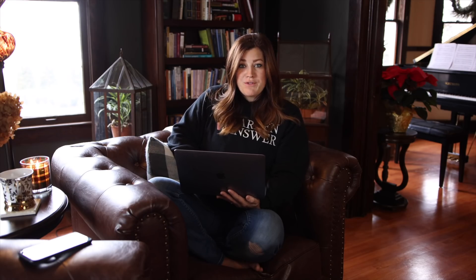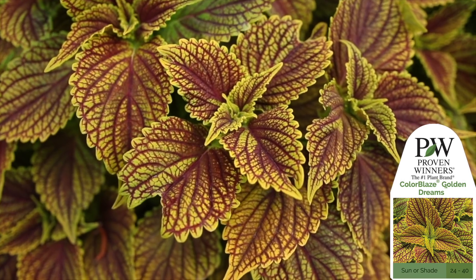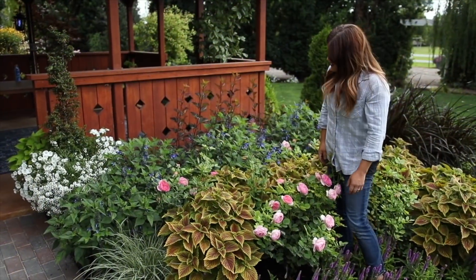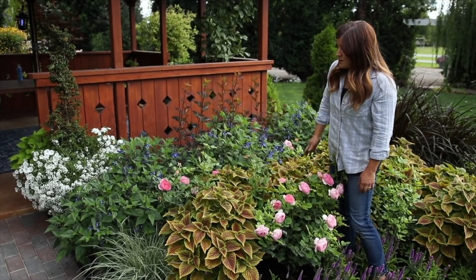I've got my computer in front of me so I can see all of the pictures I have saved here. But if you were to ask me my number one favorite plant from this past year that really stood out, I would say it would be the Colorblaze Golden Dreams Coleus. I should preface this by saying we garden in zone five — it's very hot and dry, we don't have much humidity, we have a lot of wind and high pH. So it can be a very harsh growing environment for plants.